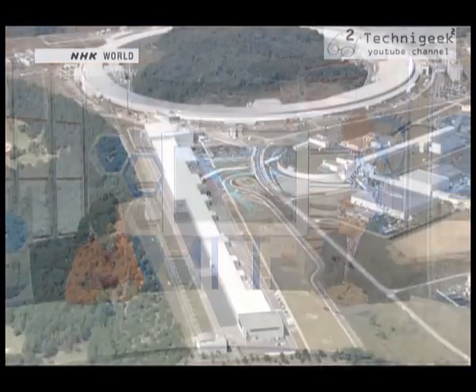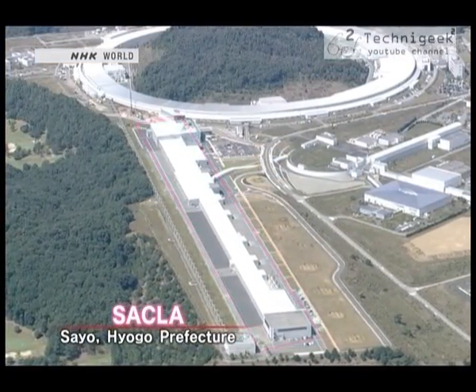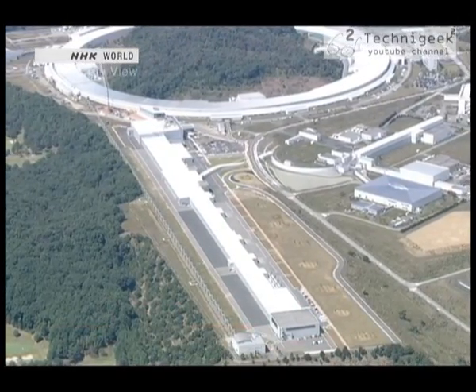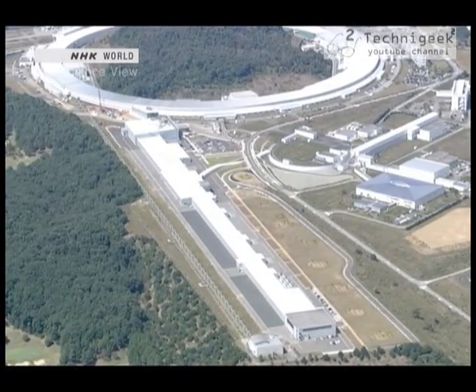SACLA is located in Hyogo Prefecture, which is in West Japan. It's a rectangular, 700-meter-long facility, and the whole thing is one giant microscope. So this microscope that allows us to see one billionth of a millimeter is 700 meters long? It is. I know it's hard to imagine.